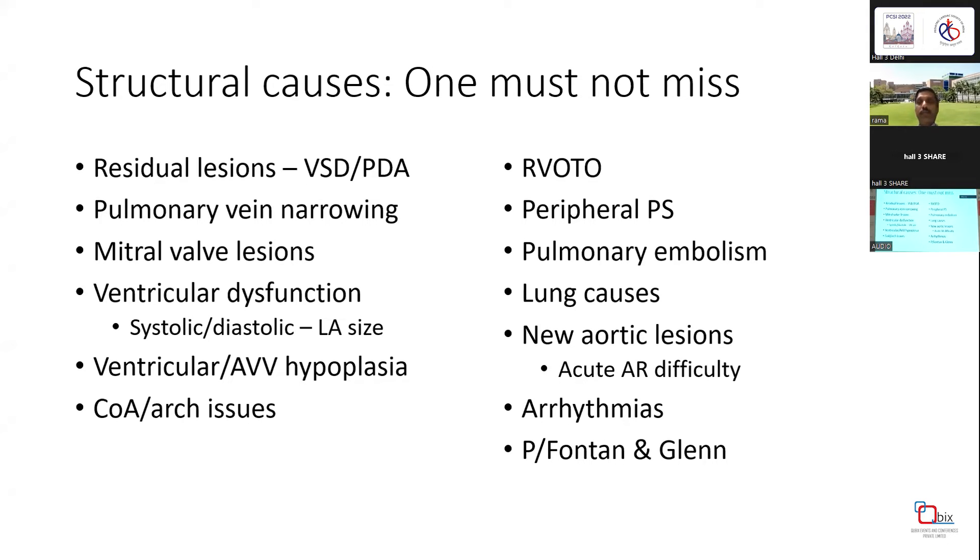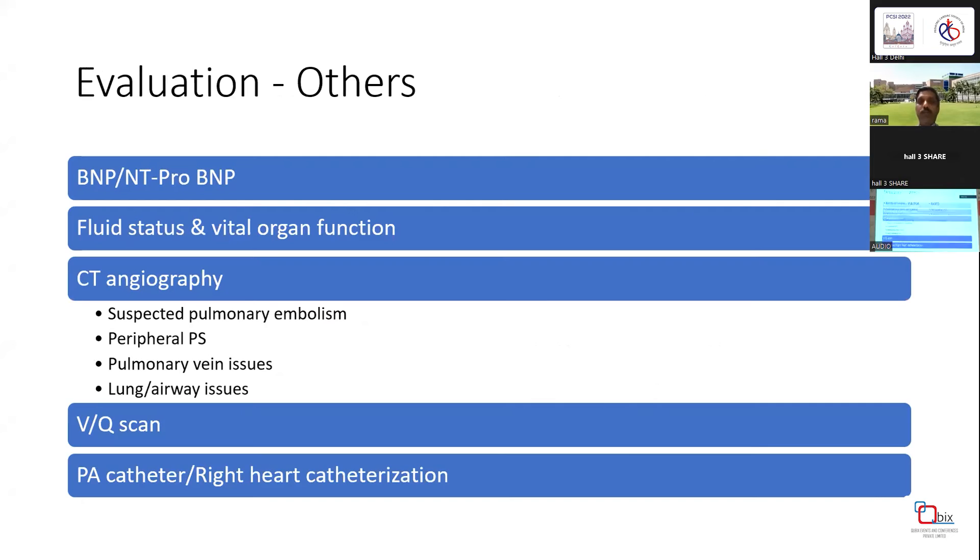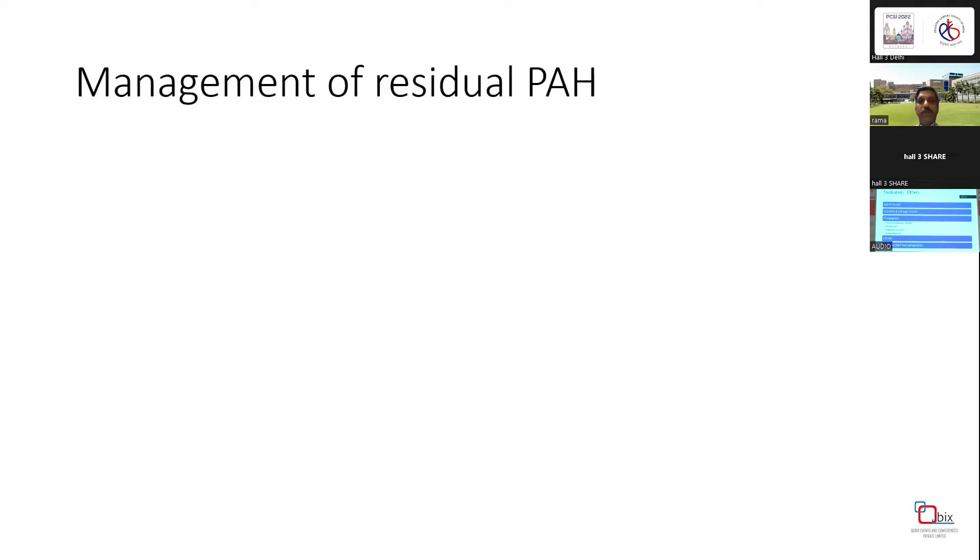Other evaluations include BNP and NT-proBNP, fluid status and vital organ function with LFTs and RFTs. CT angiography is useful if pulmonary embolism, peripheral PS, pulmonary vein issues, or airway issues are suspected. VQ scan is useful if pulmonary embolism is suspected. Pulmonary artery catheter placement and right heart catheterization can give useful information, but they are not evidence-based and we don't have evidence that invasive monitoring helps in PH crisis.